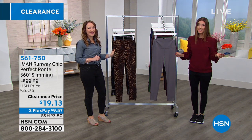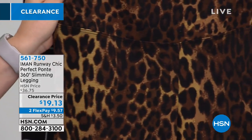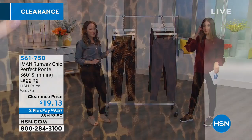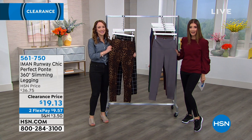We had lots of Diane Gilman jeans last hour — check those out. In the meantime, the leggings I've been wearing, they're to die for. They're so comfortable and they're also supportive. We have a great look from Embon — this is the 360 slimming legging. We have them in lots of colors and lots of sizes.